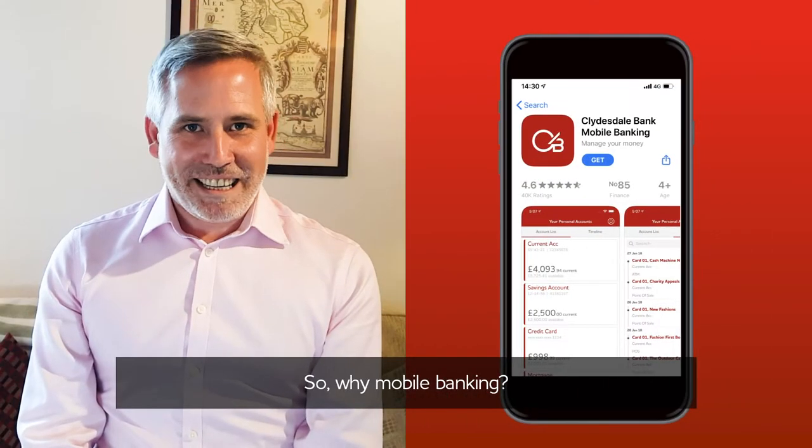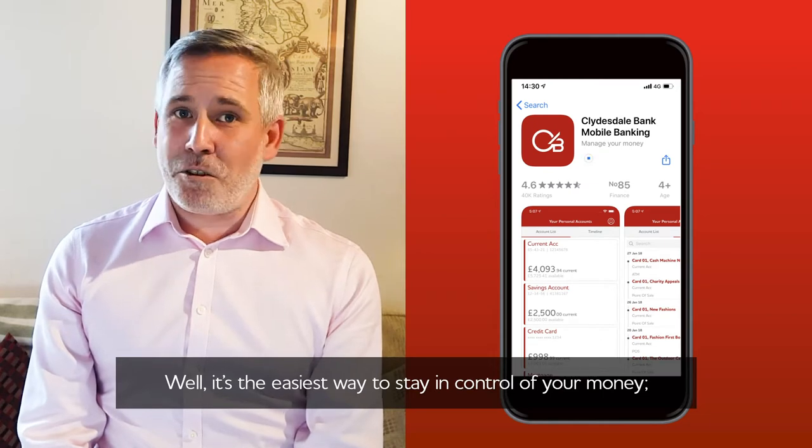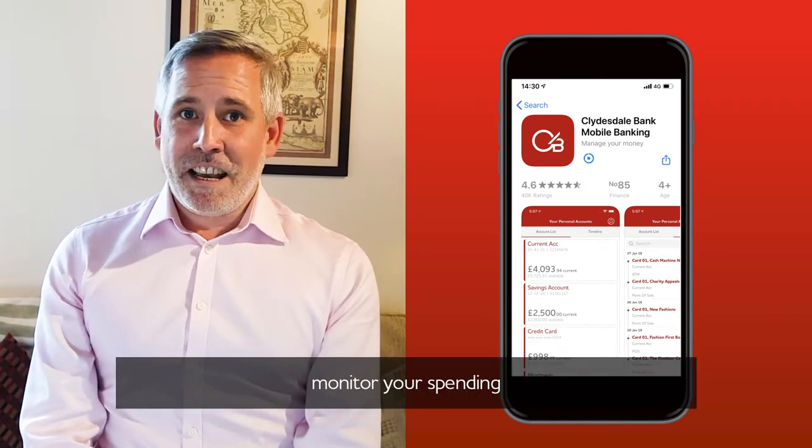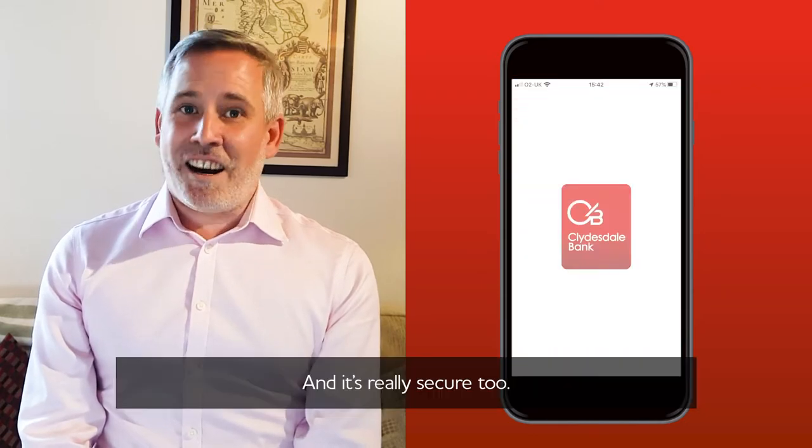So why mobile banking? Well, it's the easiest way to stay in control of your money, manage your balance, monitor your spending and make payments. And it's really secure too.